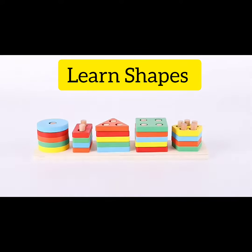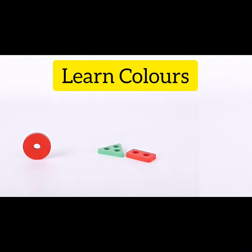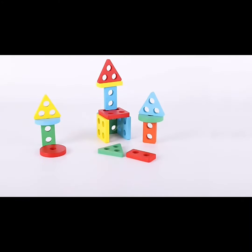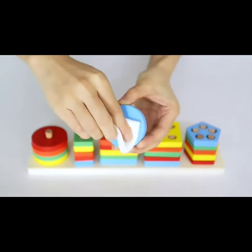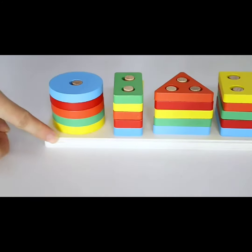The first combo, wooden shaped blocks, introduces your child to the basic shapes of square, rectangle, circle, triangle and pentagon. Children have fun building matches with these colored shapes and also learn colors in the process.